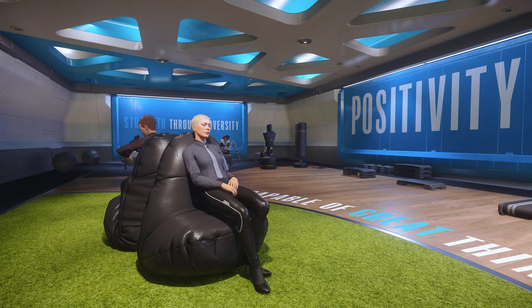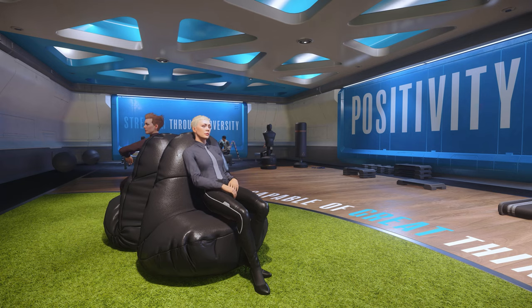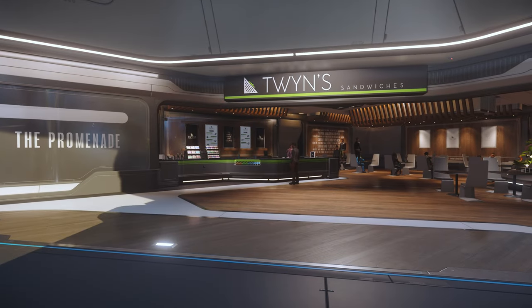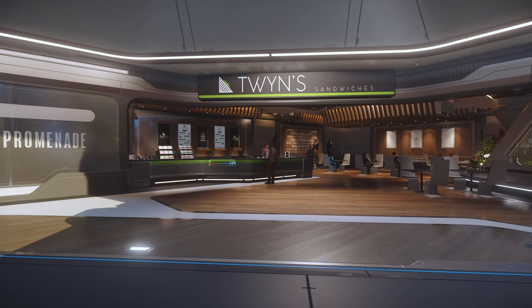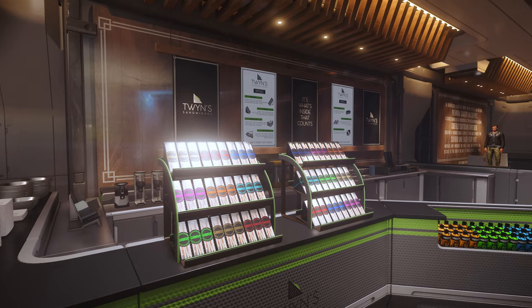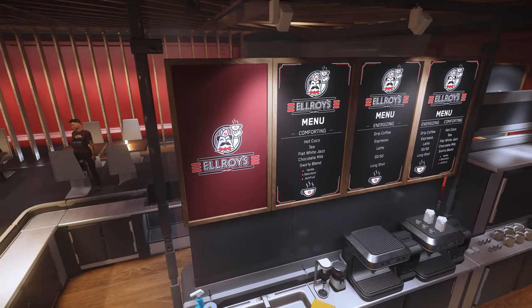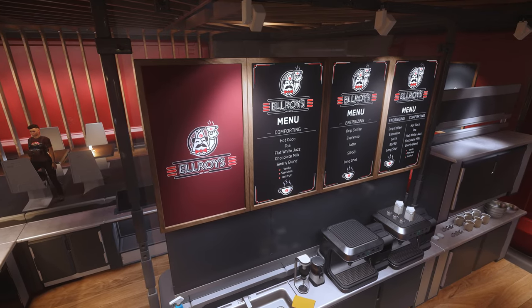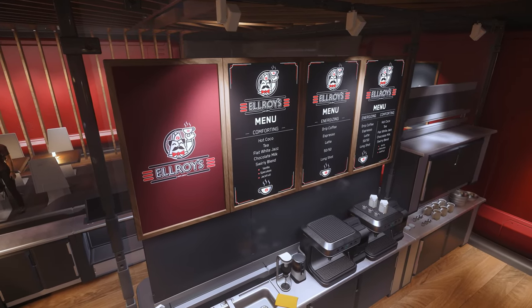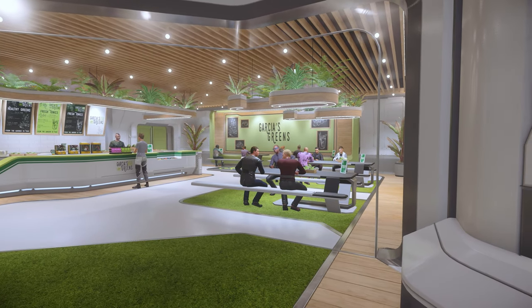Surrounding the yoga pit on each corner are various establishments. Firstly, there's a gym, which seems to be purely decorative in function. The other three shops all sell refreshments of different flavours. There's Twins Sandwiches, which as you might have guessed feels a little like a sandwich shop. Then there's Elroy's, which is like a kind of futuristic coffee bistro. And finally, there's Garcia's Greens, which offers food for the eco-conscious consumer.